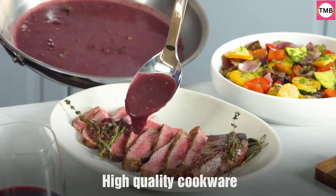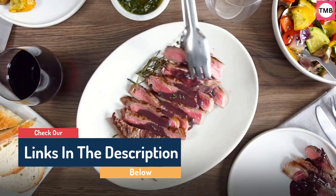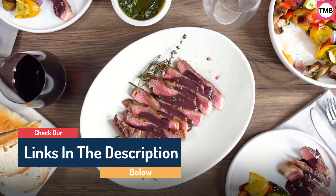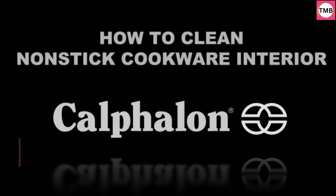Hello guys, today in this video we are going to help you find out the best nonstick frying pans on the market. I made this list based on my personal opinion, and I tried to list them based on their quality, durability, customer reviews, and more. If you want to see their price and find out more information about them, you can check our links in the description below.